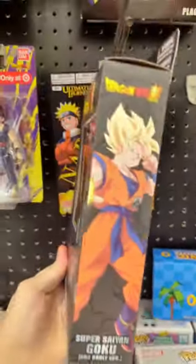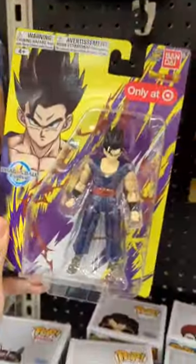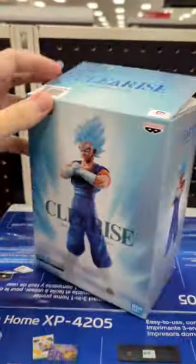They also had the Dragon Ball Super Broly Target exclusive Super Saiyan Goku and the Target exclusive Dragon Ball Evolve Ultimate Gohan from Superhero. It looks like somebody had failed to steal this Vegeto Blue figure — even though it was open, he was still in the box.